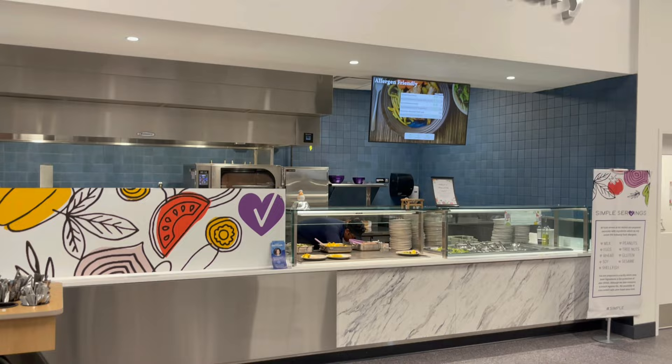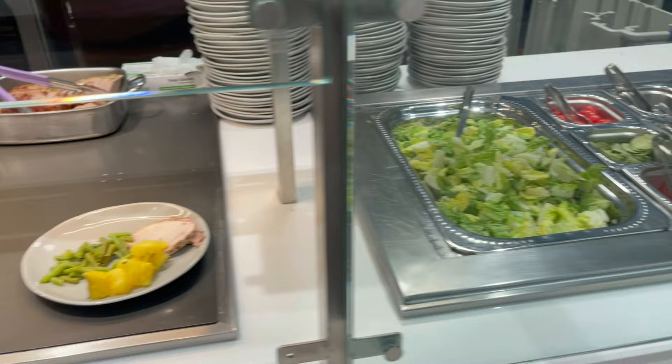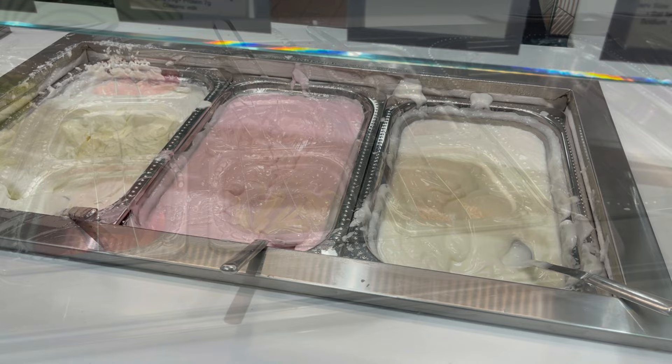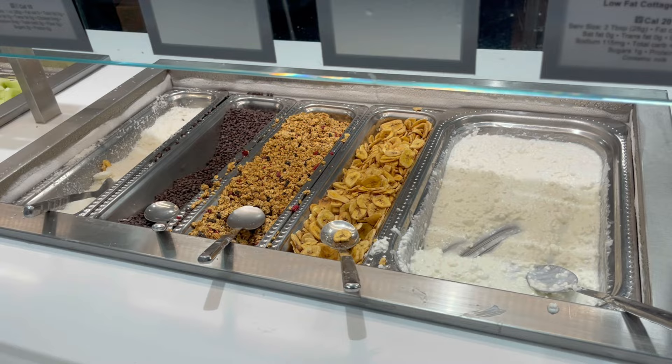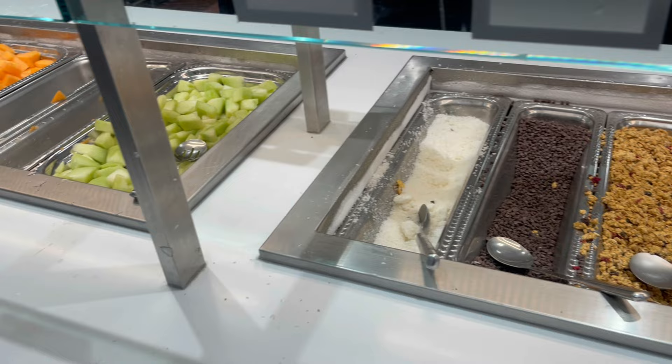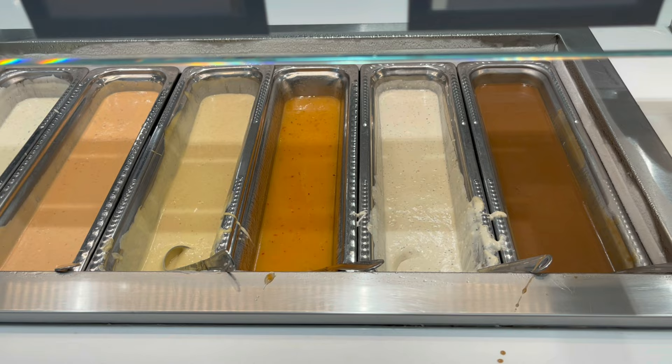This station is called the Allergen Friendly. In this area you'll find the fruits and yogurts — they have a low-fat vanilla and strawberry yogurt, and a non-plain Greek yogurt with different types of toppings: low-fat cottage cheese, banana chips, chocolate chips, and coconut. You'll find some honeydew and cantaloupe chunks. And here are different types of salad dressings: balsamic vinaigrette, Caesar dressing, Italian, honey mustard, Thousand Island, and ranch.